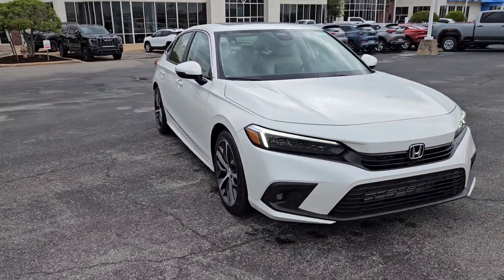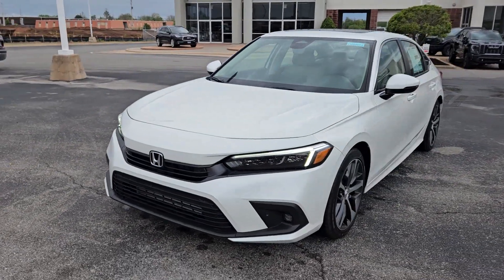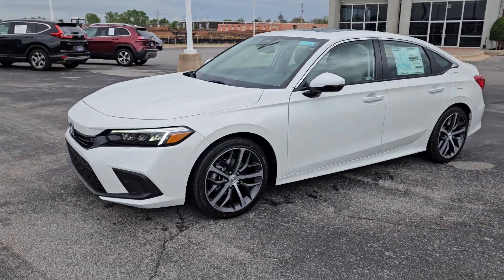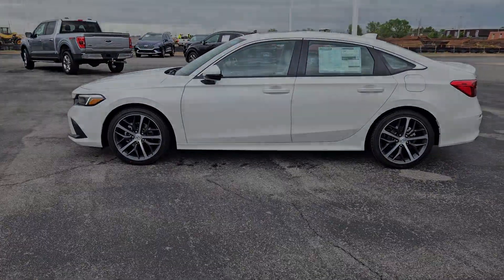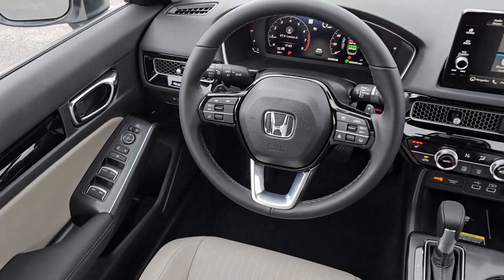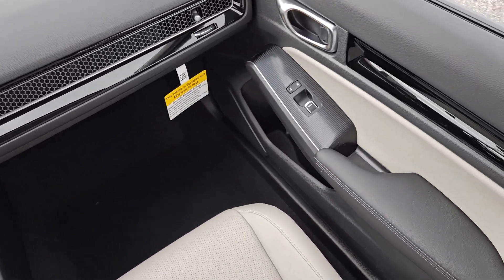The following are some of this vehicle's highlighted options: Apple CarPlay and/or Android Auto, Navigation System, Keyless Entry, Moonroof, Heated Mirrors, Adaptive Cruise Control, Premium Sound System, Backup Camera, Satellite Radio, Power Passenger Seat.